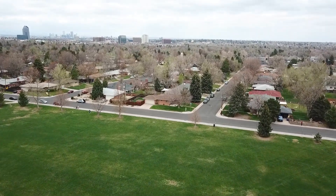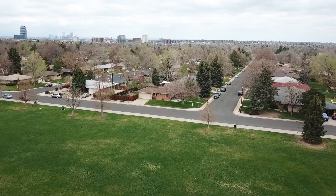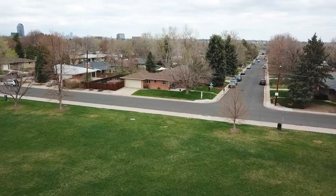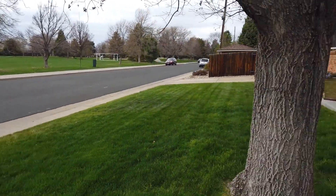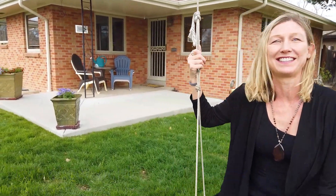If you're looking for a prime location in Denver, look no further than this beautifully renovated home on a corner double lot. A stone's throw from Denver Tech Center and downtown Denver, driving anywhere in the metro is no problem at all. Hi, I'm Darla Greenwald. Welcome to my latest listing at 1683 South Hudson in Virginia Village. Let's go take a look.